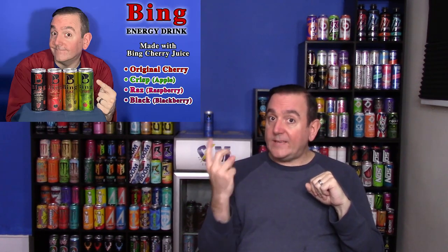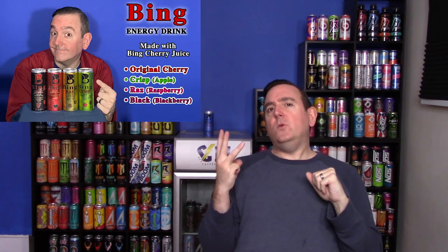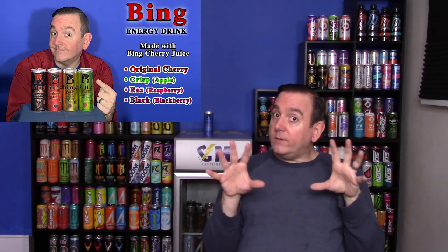Bing Energy is made by PDs and they actually start off with a straight up cherry flavor — made with actual cherry juice, giving you a nice solid cherry flavor. They were one of the first companies to actually use cherry juice in their energy drinks. As they rose in popularity they also came out with several other flavors including blackberry, raspberry, and apple. Check out my first video on Bing if you want more history on how this company got started and grew.